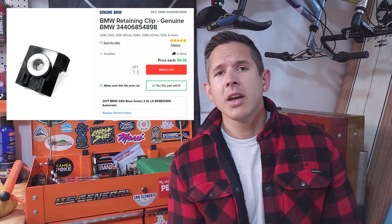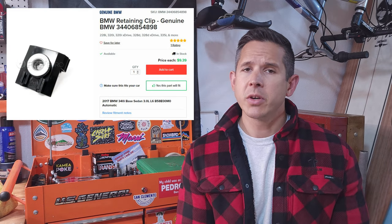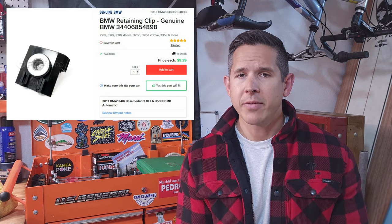What's up everybody? Welcome back to the garage for another episode with the BMW. You heard that correctly — this little retaining clip costs $1,200 if you go to the BMW dealership to have them replace it.